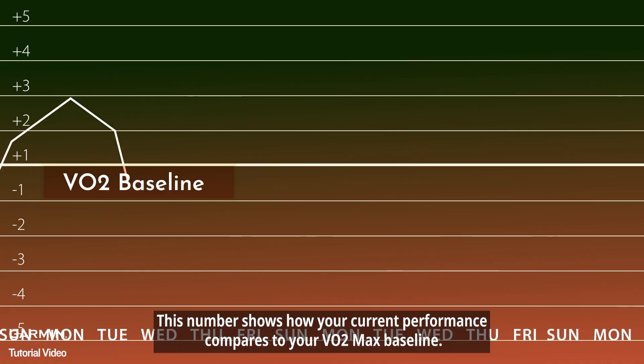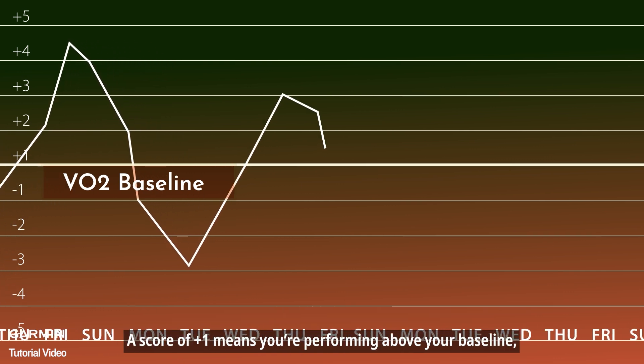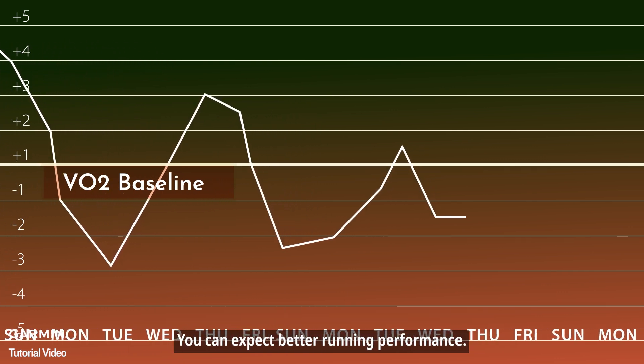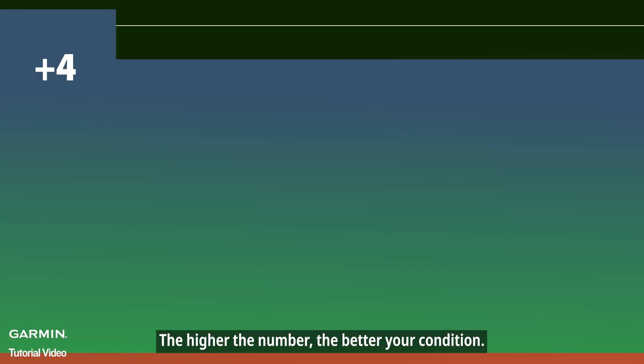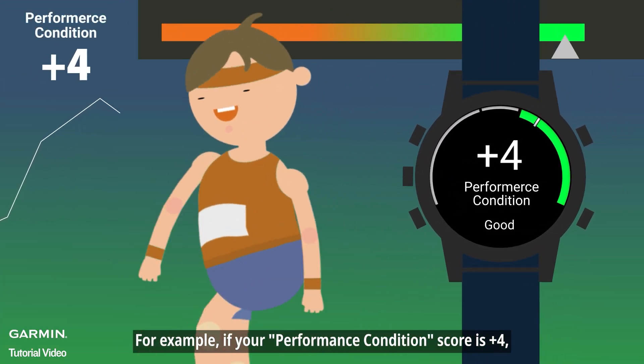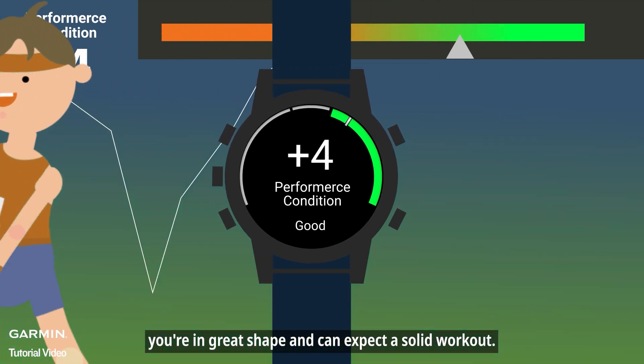This number shows how your current performance compares to your VO2 max baseline. A score of plus 1 means you're performing above your baseline — you can expect better running performance. The higher the number, the better your condition. For example, if your performance condition score is plus 4, you're in great shape and can expect a solid workout.